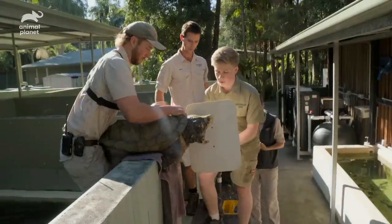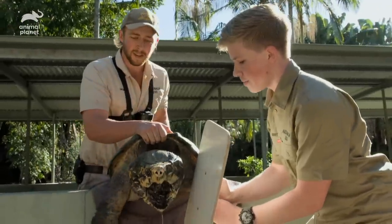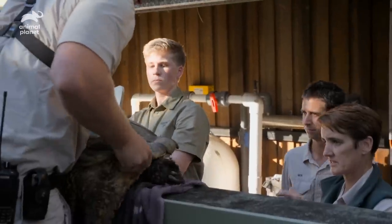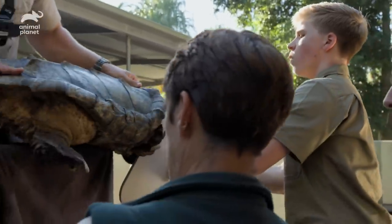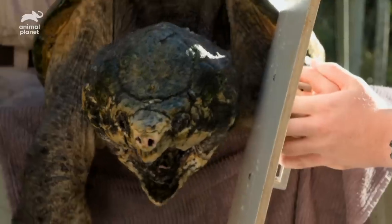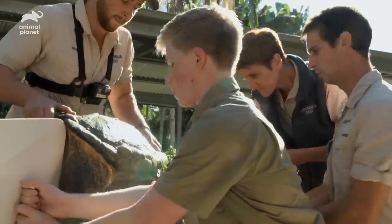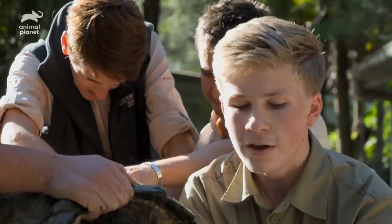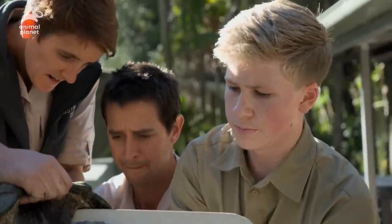Robert's going to be shielding Dr. Sam and myself from the turtle while we trim up the nails and make sure they're in prime condition. Lightning is a big boy — he's between 80 and 90 pounds and he's going to be a lot to handle. As long as I stay clear of his mouth I should be fine. It is a bit nerve-wracking having half an inch of plastic between you and his mouth. I've got him — he's good.